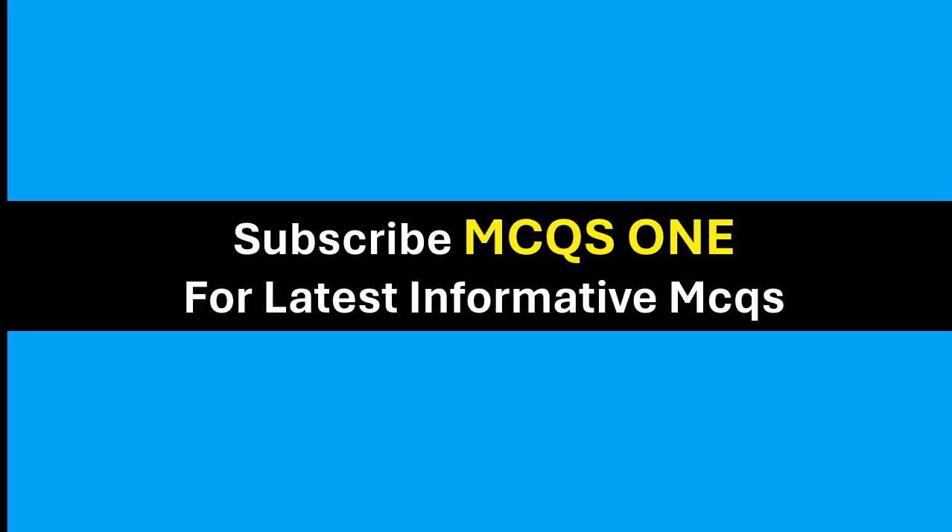Thanks for watching. Subscribe MCQ1 for the latest informative MCQs. Thank you.